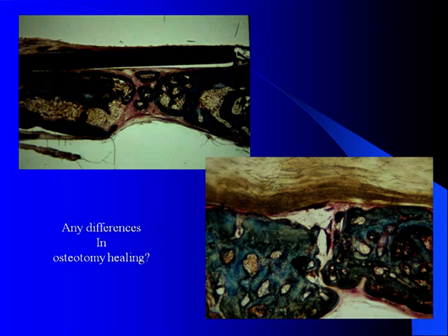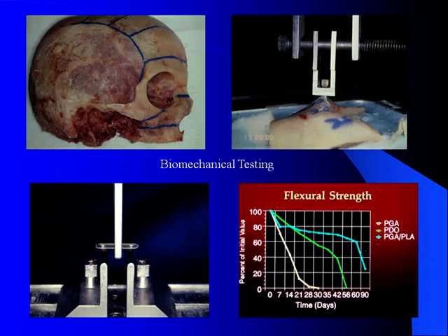Another one of the early questions we had was: would it make any difference in the skull whether the plates were held together by metal or resorbable bone fixation? In a different rabbit study model, we demonstrated that there were no differences in the healing capabilities between resorbable or metal bone fixation in the skull area.